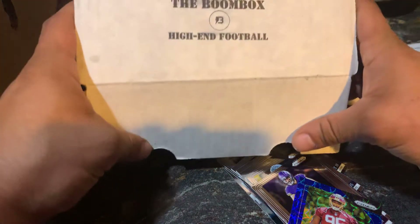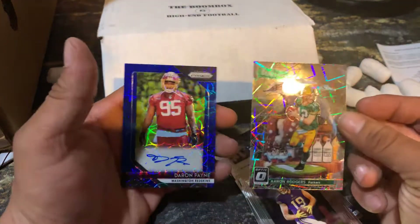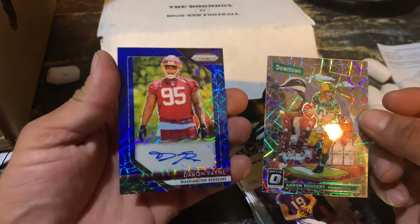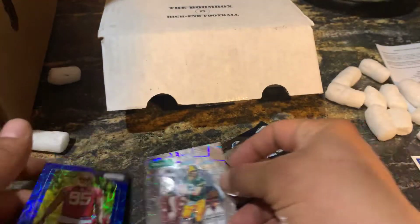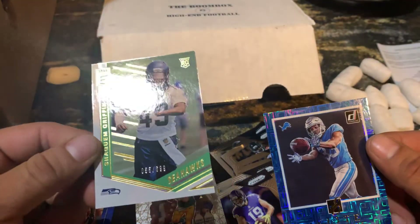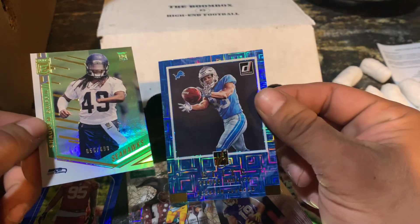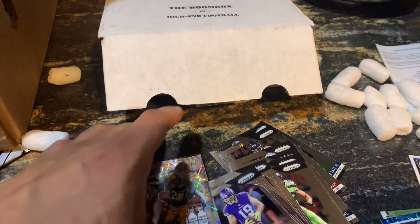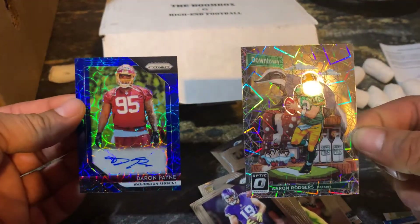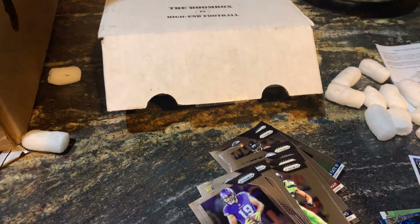Those are our hits, guys. This was the high-end football Boom Box. Two nice hits: Aaron Rodgers Downtown, and Daron Payne blue mojo rookie. We also got Kerryon Johnson, and Shaquem Griffin 55 out of 699. This Elite Series rookie Kerryon Johnson blue is a pretty sweet card. But yeah guys, that is the Boom Box. Thanks a lot for watching — I have some more content coming shortly. You guys have a good night. Thank you. Peace out.